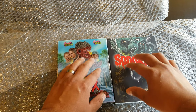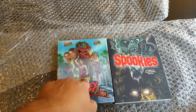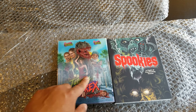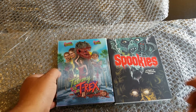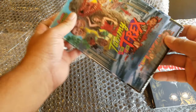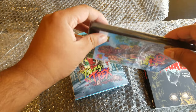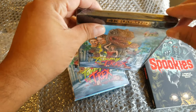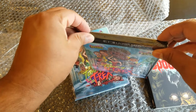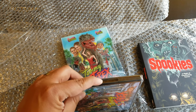These are my first Blu-rays from this boutique label. This one caught my eye so let's unbox that one first. As always, you can support the channel by subscribing, giving likes, sharing, and I do have a Patreon — I'll leave everything in the description.